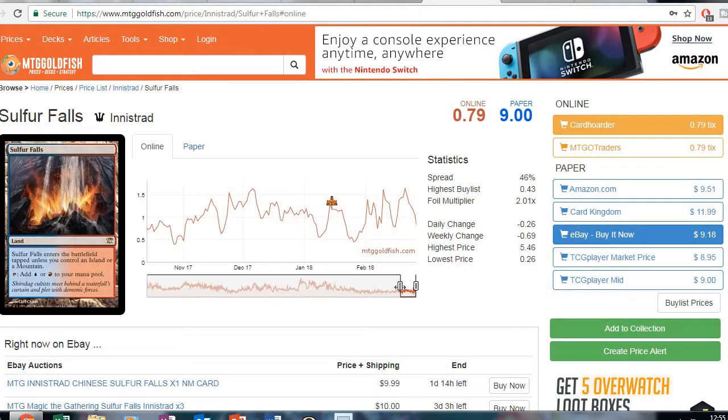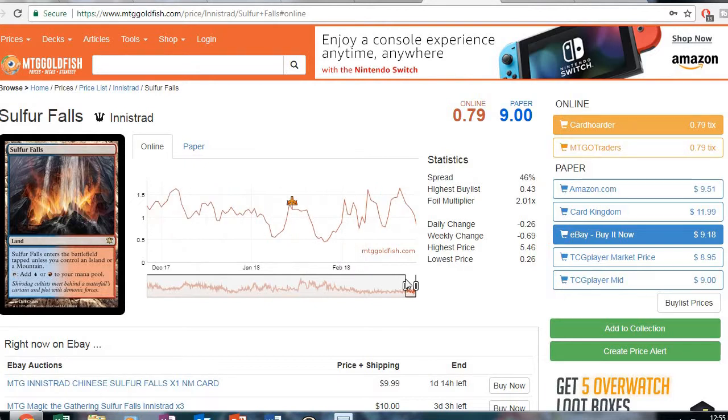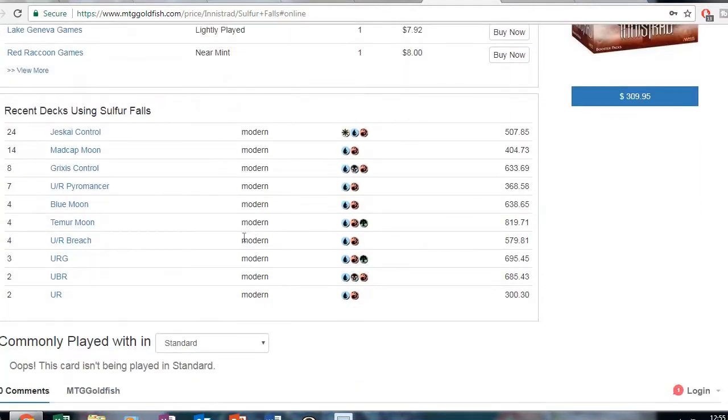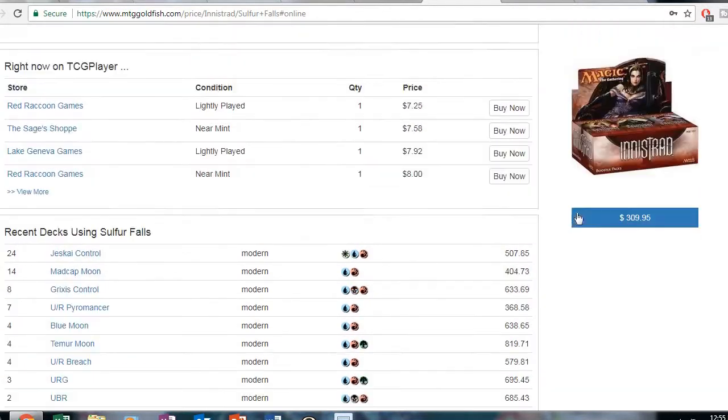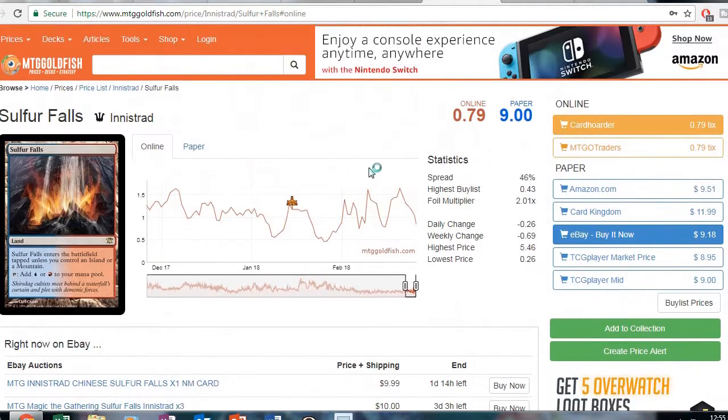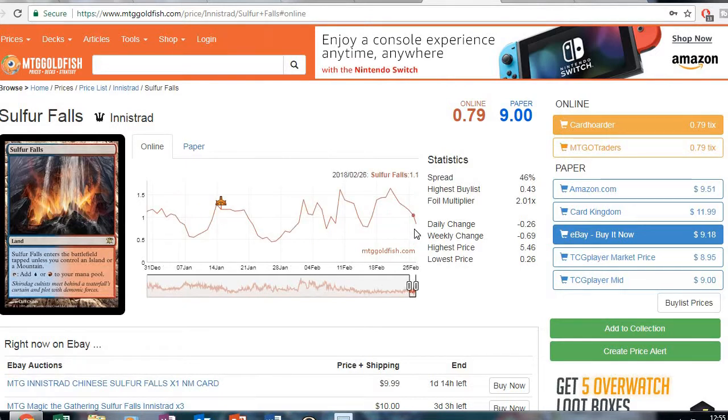Another modern semi-staple land: Sulfur Falls. It's on a big downtick right now, played in a lot of decks in modern. It was only released in Innistrad on paper and Magic Online, so keep watching this one and get a playset whenever it bottoms out.